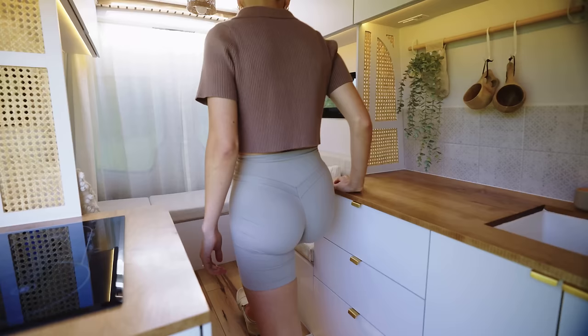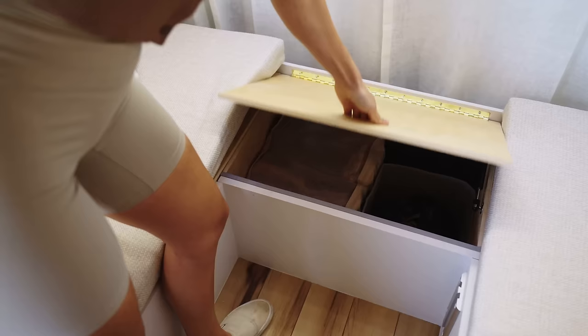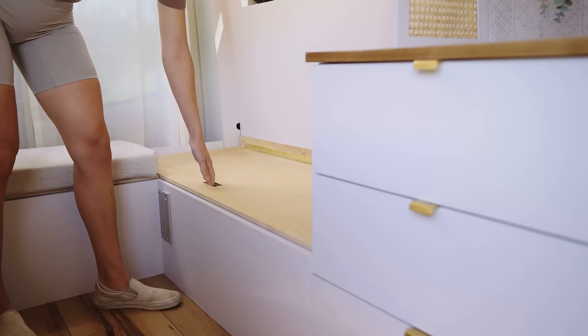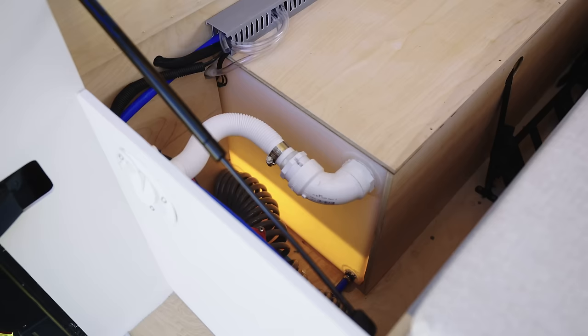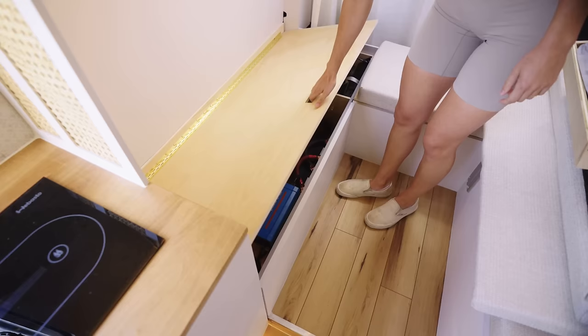The seating area forms a U-shape and each bench lifts up to reveal extra storage. In the left bench, 32 gallons of fresh water is housed inside a custom tank that fits over and alongside the wheel well. The fill port can be accessed with the back doors open.